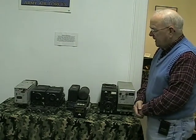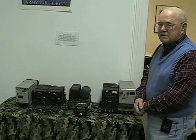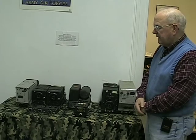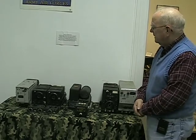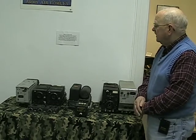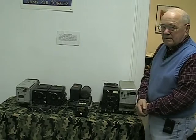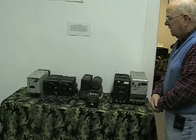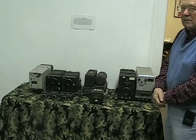Here we have a collection of communications equipment that would be used on just about every airplane that flew in World War II. This is called the SCR 274, or also the Arc 5 suite of radio equipment, that would be used on every aircraft from a fighter plane all the way up to a bomber.